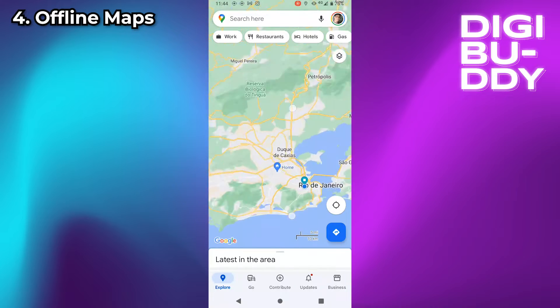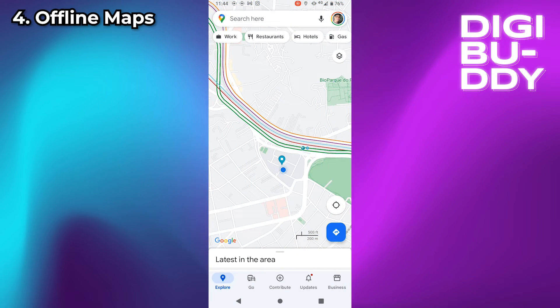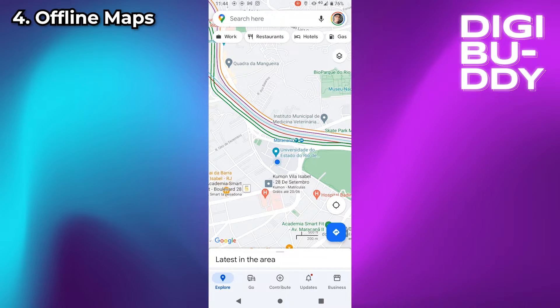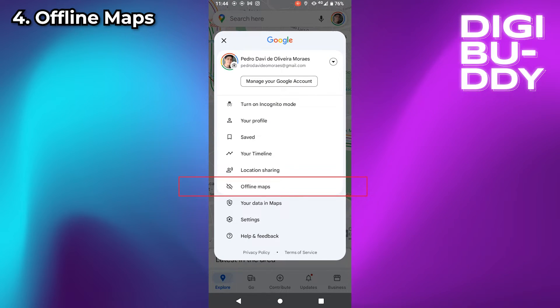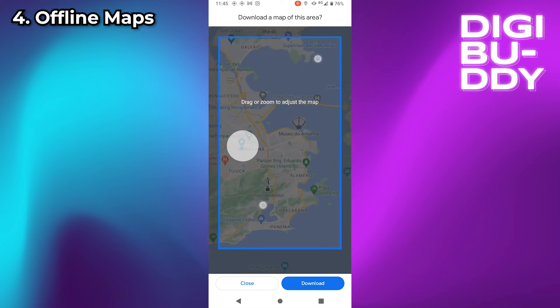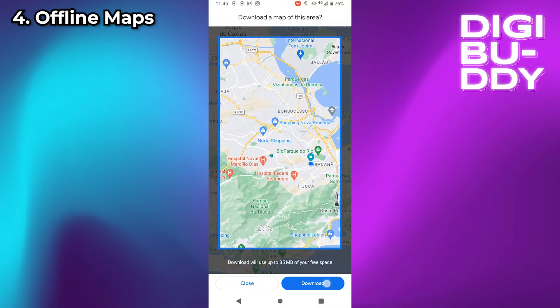Offline Maps: You have the option to save maps for situations where you don't have internet available. To create an Offline Map, click on your profile, then go to Offline Maps. Click on Select Your Own Map, then search for the area you want to save, and click on Download.